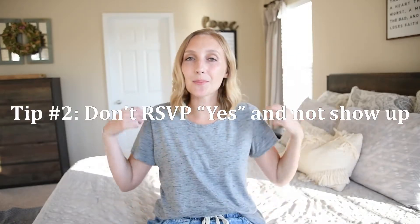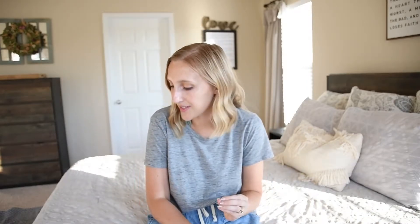Tip number two: don't RSVP yes and not show up. This irks me. I cannot stress this enough — you pay per person. You pay per person at most wedding venues, or for the caterer you pay per plate. It's not like you just pay a flat fee in most cases. You have a number of people and you're paying per person.